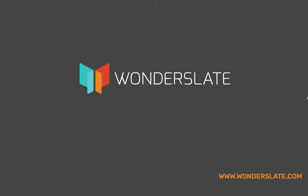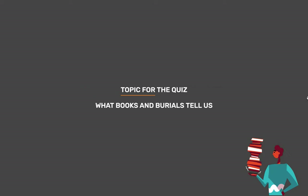Welcome to Wonderslate. Subscribe to our Telegram channel given in the description for updates and study materials. Topic for today's quiz is: What Books and Burials Tell Us.